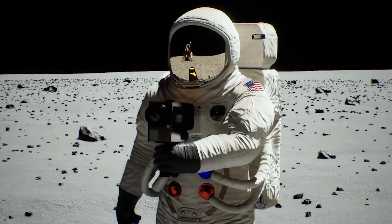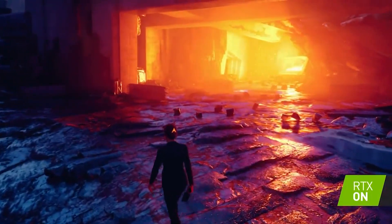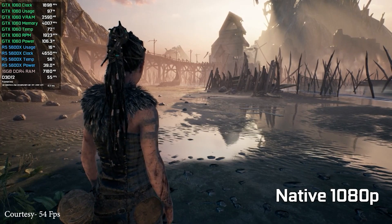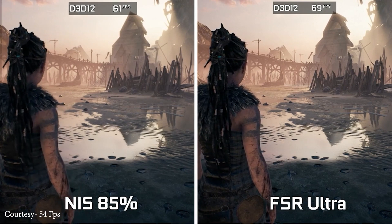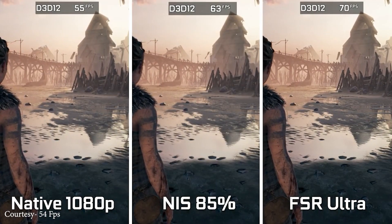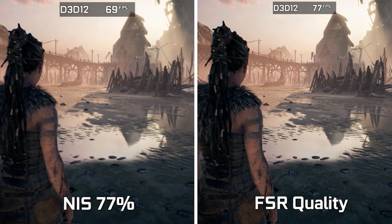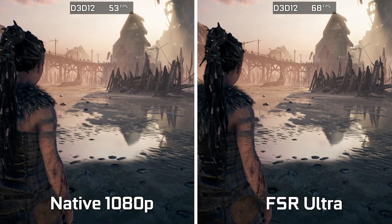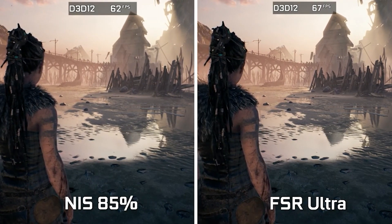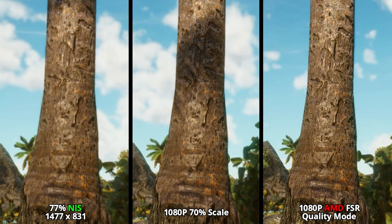There are some real benchmarks that show an unbiased difference between the two. YouTube channel 54FPS shows the difference in Hellblade, where FSR brings better graphics quality than NIS and even higher FPS — whether NIS is set to 85% compared to FSR's ultra quality, or NIS at 77% compared to FSR's quality mode. FSR ultra looks even sharper than native 1080p, and NIS is not even close. This is also illustrated by the Gaming Bench channel, where NIS is clearly inferior in quality compared to AMD FSR.